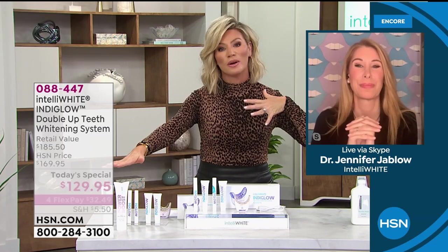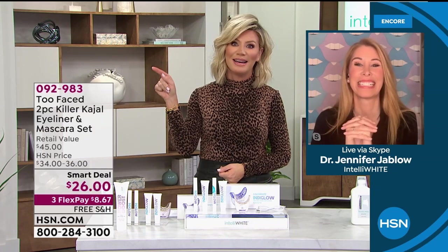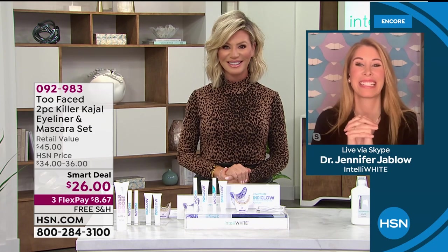If you want to pick it up, it's our Best Buy of the Day, it's our Today Special. Don't forget, we've got the mouthwash and we also have the toothpaste and turbo available. Thank you so much, Dr. Jennifer Javlo. We'll see you in just a little bit next hour.